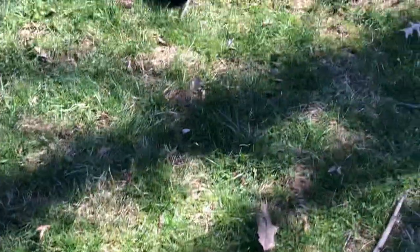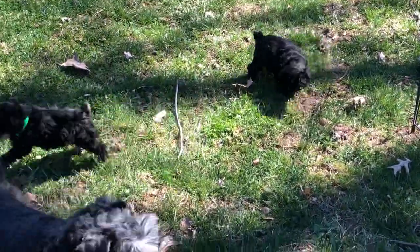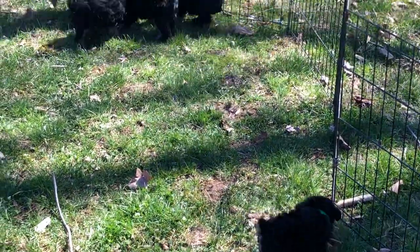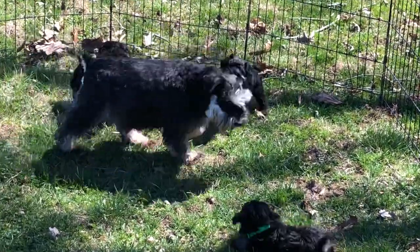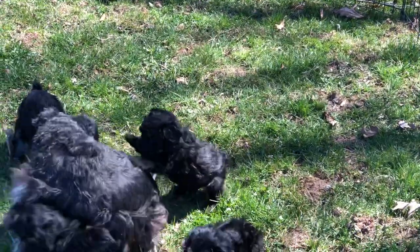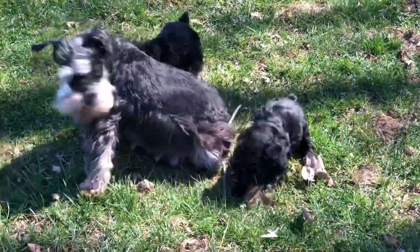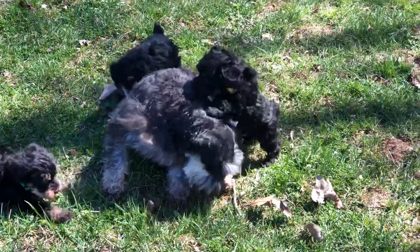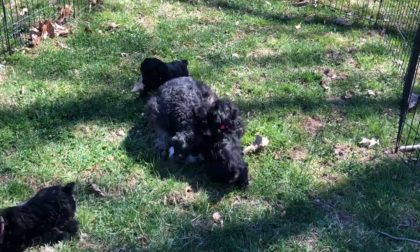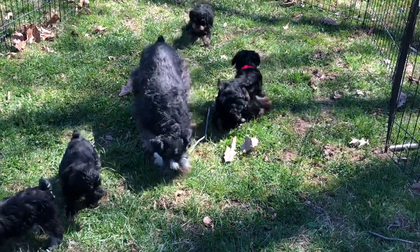There's the neon green one that just took off. That'll give you an idea of where they're at on weights — they're doing really good. They're eating dry dog food. Today we're going to bring some of them in the house, and start letting them go away from mom a little bit more. By the end of this week, they'll all be off of mom and in the house with us.